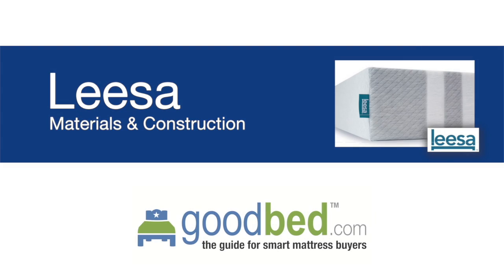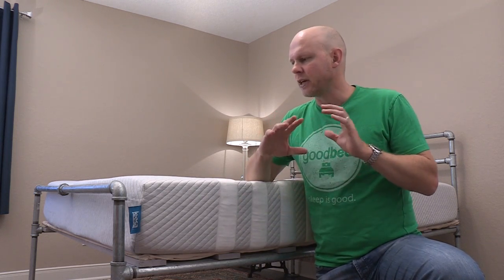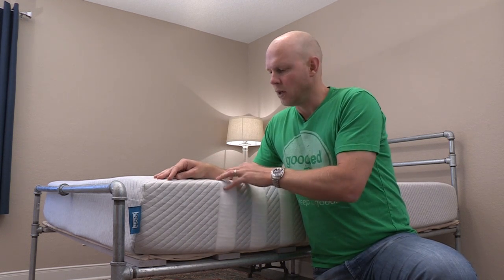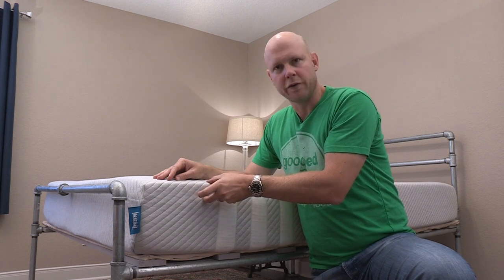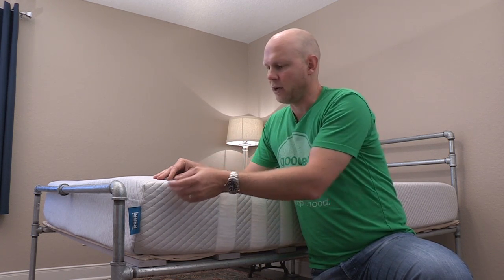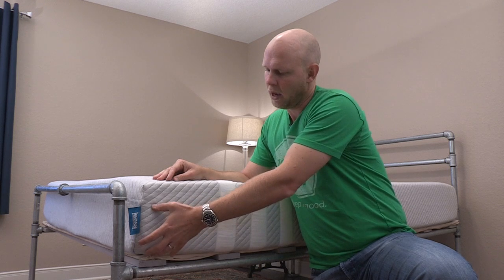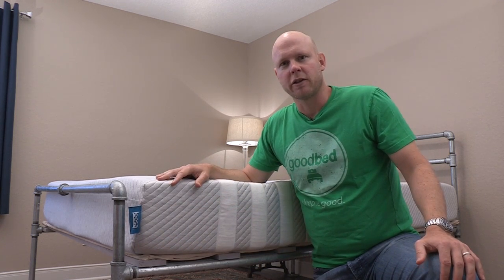Before we dive into the attributes of this mattress that help determine whether it's a good fit for you, let's take a second to talk about what's in this mattress. What you're looking at here is a 10-inch mattress with three layers. The top layer is what they call Avena foam, the middle layer is a gel memory foam, and the bottom layer is a polyurethane core.